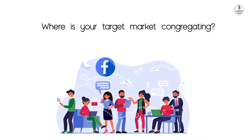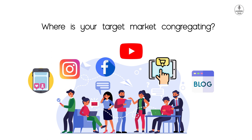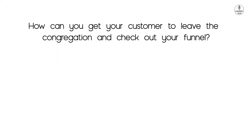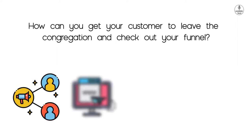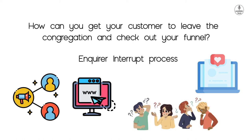The second question is: where is your target market congregating? You need to understand what your target customer is doing online — which Facebook group are they in, what are they purchasing on Amazon, are they on Instagram, which YouTube videos are they watching, what Instagram pages are they following, what topics are they reading on blogs? Once you know this, you just need to present your offer to them. The third question is: how can you get your customer to leave the congregation and check out your funnel? You need to understand how to run ads to grab their attention and take them to your website. Use catchy, weird, unusual, or shocking headlines — we use the 'pattern interrupt' process, which means you generate curiosity so customers go to your website to find the answer.